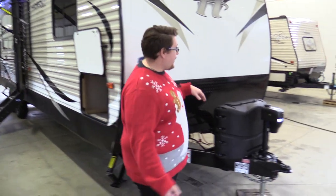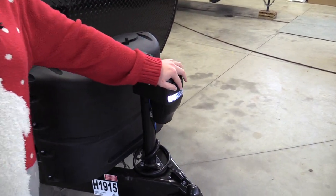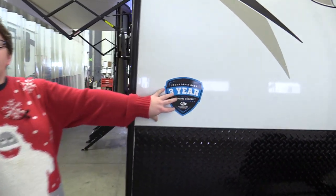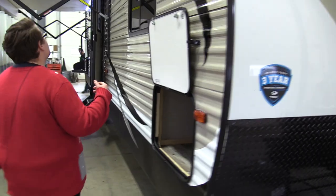Starting up front, we've got a nice LED-lit power tongue jack, so no more cranking up and down — just a touch of a button. These Hideouts come with a limited 3-year structural warranty, so that's nice to have. Peace of mind.